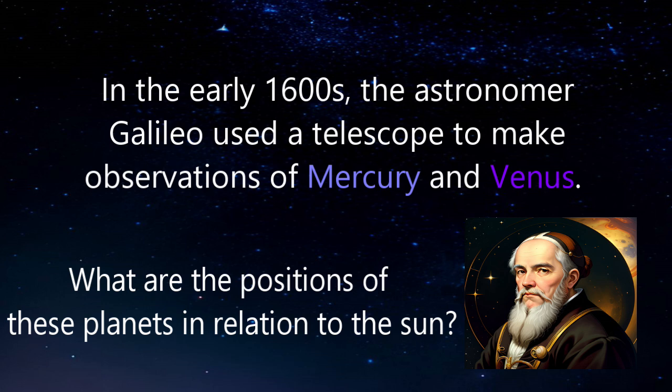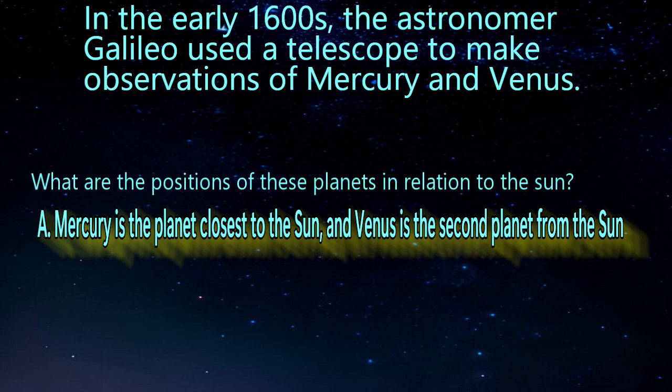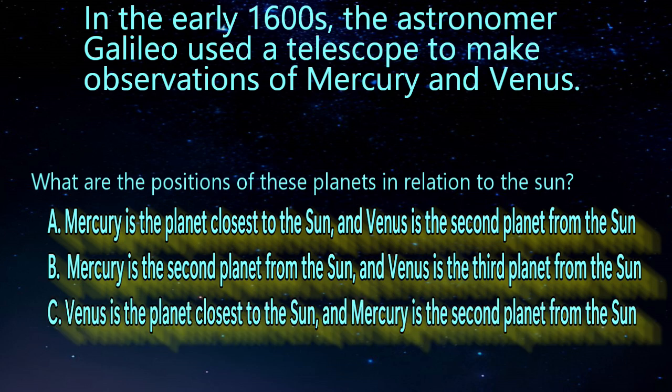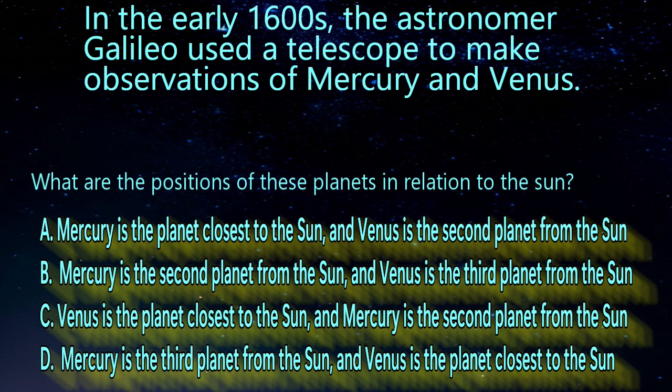Let's see the answer choices. A: Mercury is the planet closest to the sun and Venus is the second planet from the sun. B: Mercury is the second planet from the sun and Venus is the third planet from the sun. C: Venus is the planet closest to the sun and Mercury is the second planet from the sun. Or D: Mercury is the third planet from the sun, and Venus is the closest planet from the sun.